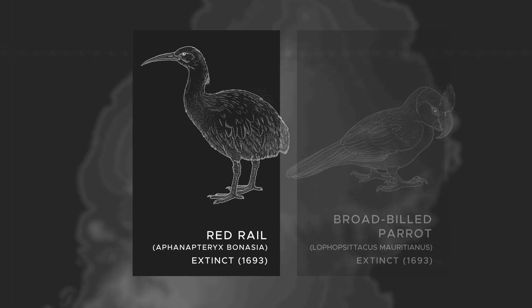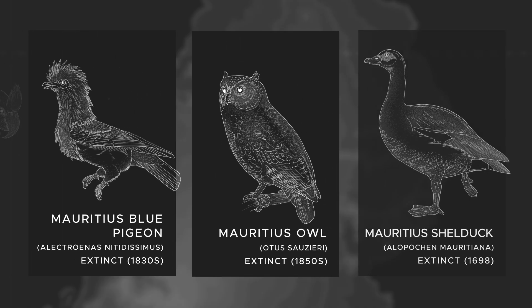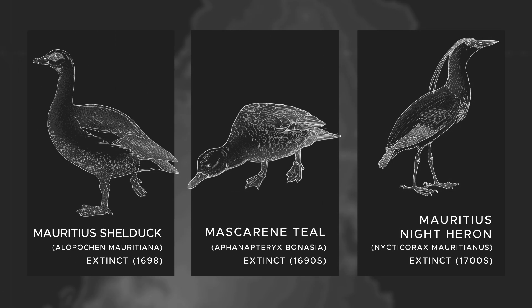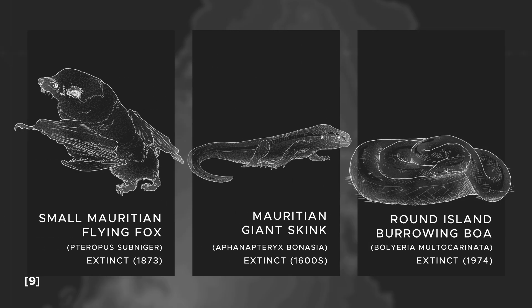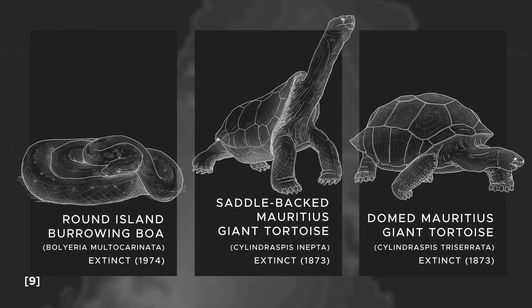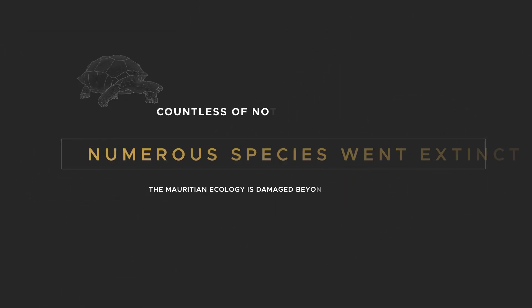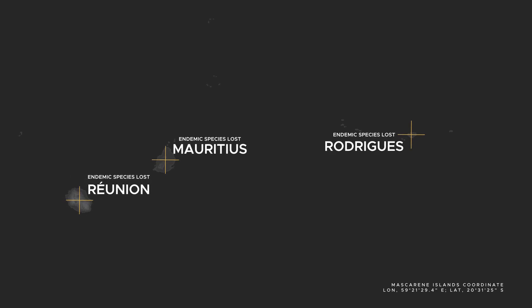The red rail, the broad-billed parrot, the Mauritius blue pigeon, the Mauritius owl, the Mauritian shelduck, the Mascarene teal, the Mauritian night heron, the small Mauritian flying fox, the Mauritian giant skink, the round island burrowing boa, and two giant tortoise species also fell victim to human activities and disappeared. Numerous species of plants and invertebrates also became extinct, and many neighboring island inhabitants saw a similar fate. Needless to say, the Mauritian ecosystem was badly damaged.